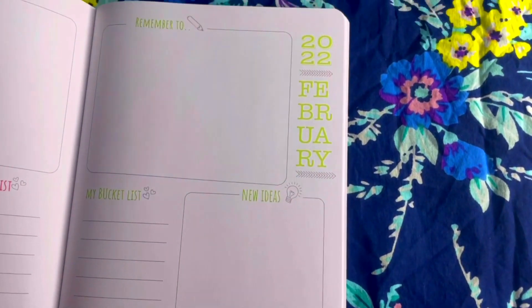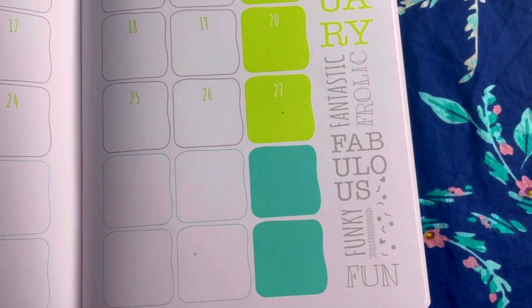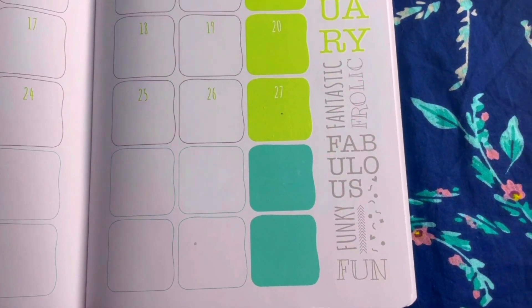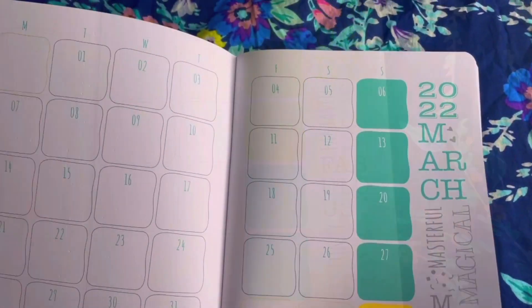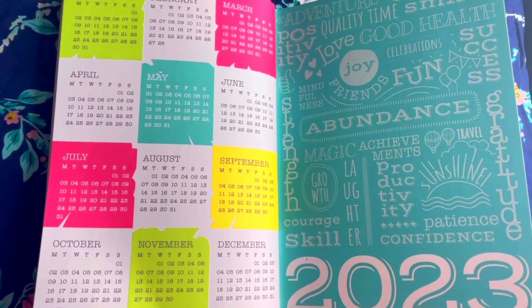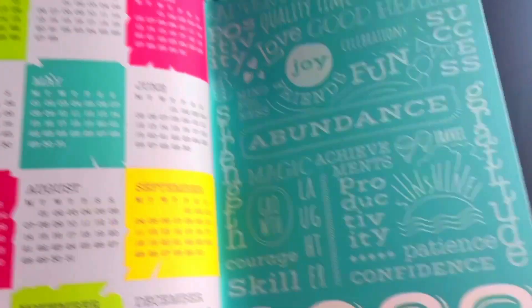Then we have February with a monthly overview and its calendar page. As I mentioned, they have words starting with the letter F — fantastic, frolic, fabulous, funky, fun. Here's March as well. After December ends, there's a yearly calendar for 2023, and as usual they've ended with a lot of wordings.